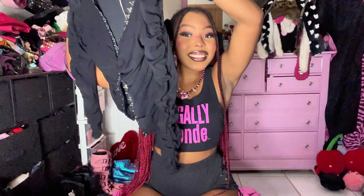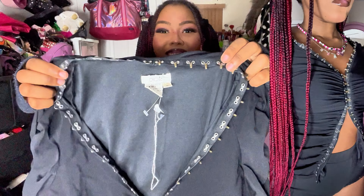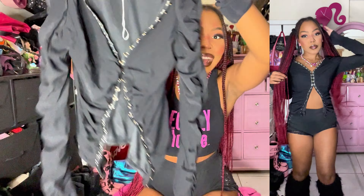This insane hook-and-eye closure Cachet top — I can already tell on the body this is gonna eat so bad because it has hook-and-eyes everywhere, so it's very adjustable in how you want to wear it.